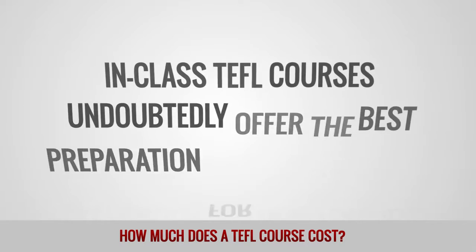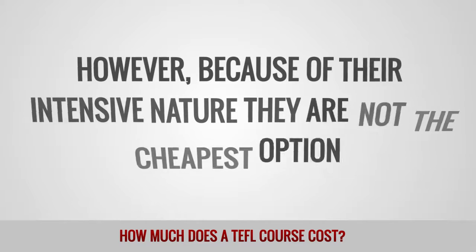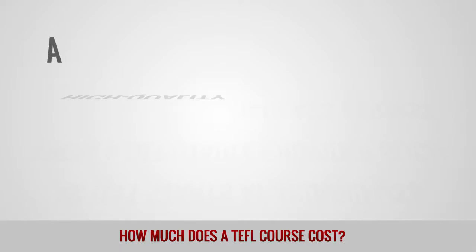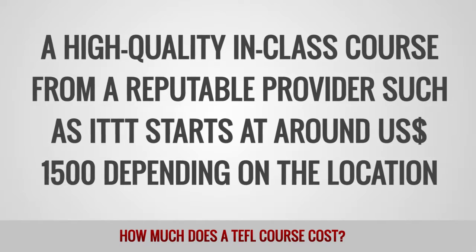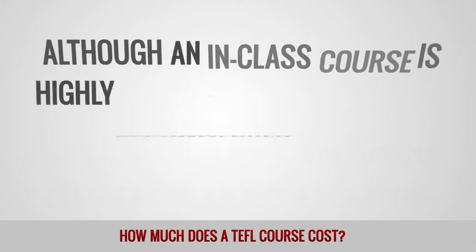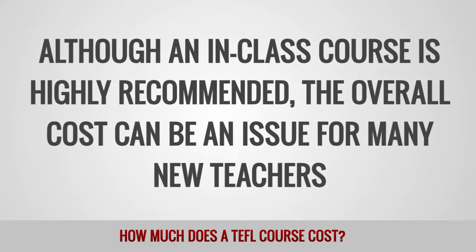In-class TEFL courses undoubtedly offer the best preparation for new teachers. However, because of their intensive nature, they are not the cheapest option. A high-quality in-class course from a reputable provider such as ITTT starts at around 1500 US dollars, depending on the location. Although an in-class course is highly recommended, the overall cost can be an issue for many new teachers.